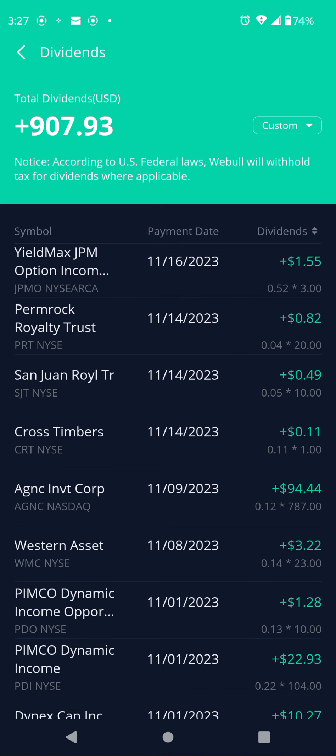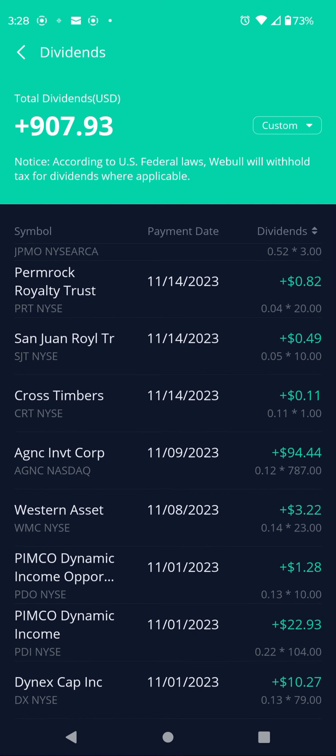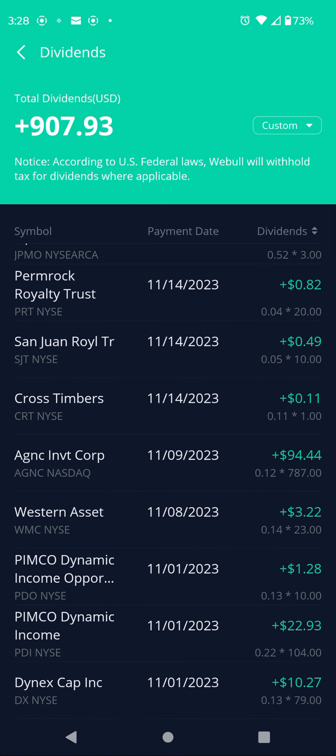OARK does covered calls on ARK: $0.38 per share, 45 shares, $17.27. JPMO, covered calls on JP Morgan: $0.52 per share, 3 shares, $1.75. Ticker PERM, Permian Rock Royalty Trust: $0.04 per share, 20 shares, $0.82. Ticker SJT, San Juan Royalty Trust: $0.05 per share, 10 shares, $0.49.